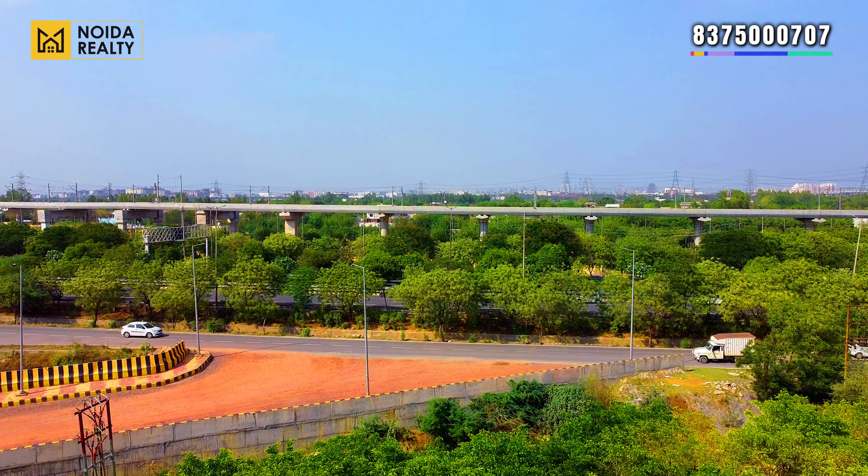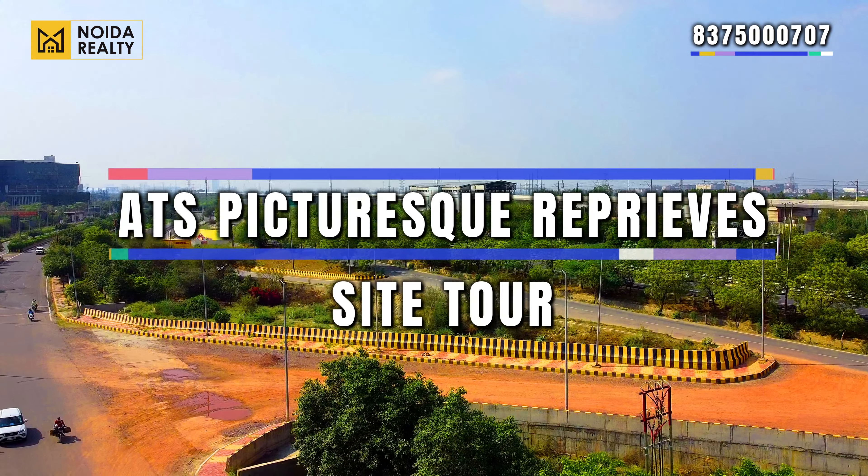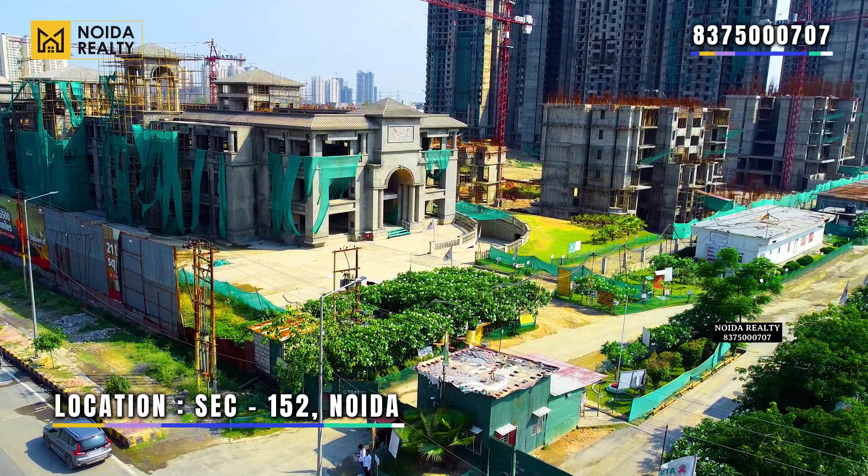Hello guys, welcome back to our channel Noida Realty. In today's video we are going to visit ATS Pictureque Reprise, located in Sector 152, Noida.